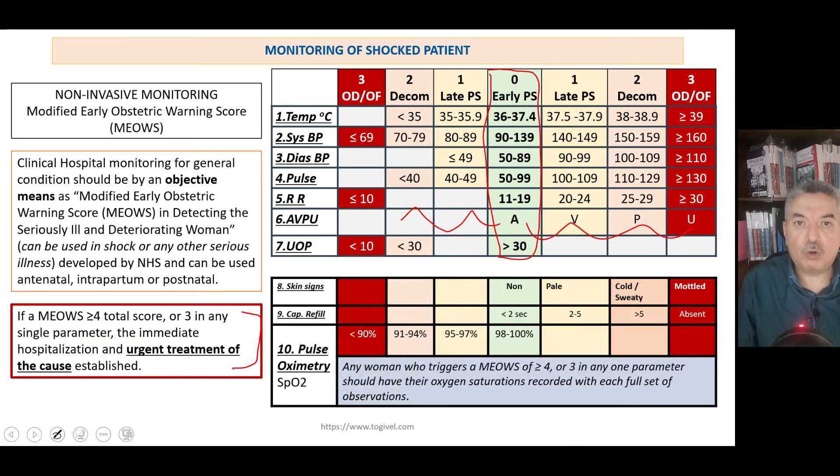In addition to the standard MEOWS, we also score the capillary refill, skin signs, and pulse oximetry reading. This is not in the RCOG guidelines — it is just our local practice. The reason it is not included in the RCOG is that it makes no difference if you correctly apply the MEOWS score; you don't need to add anything except the oximetry reading.